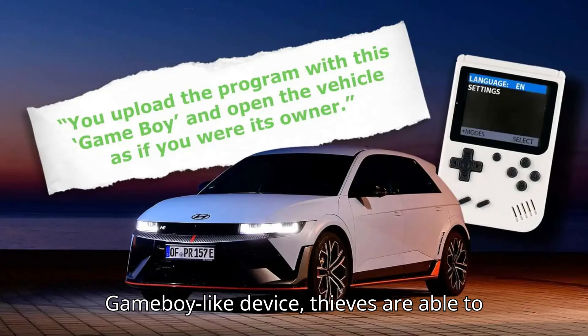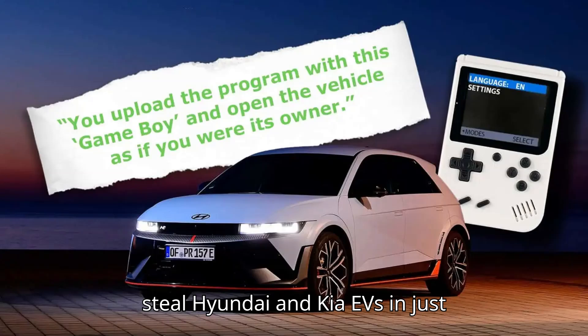Using a small Game Boy-like device, thieves are able to steal Hyundai and Kia EVs in just seconds.